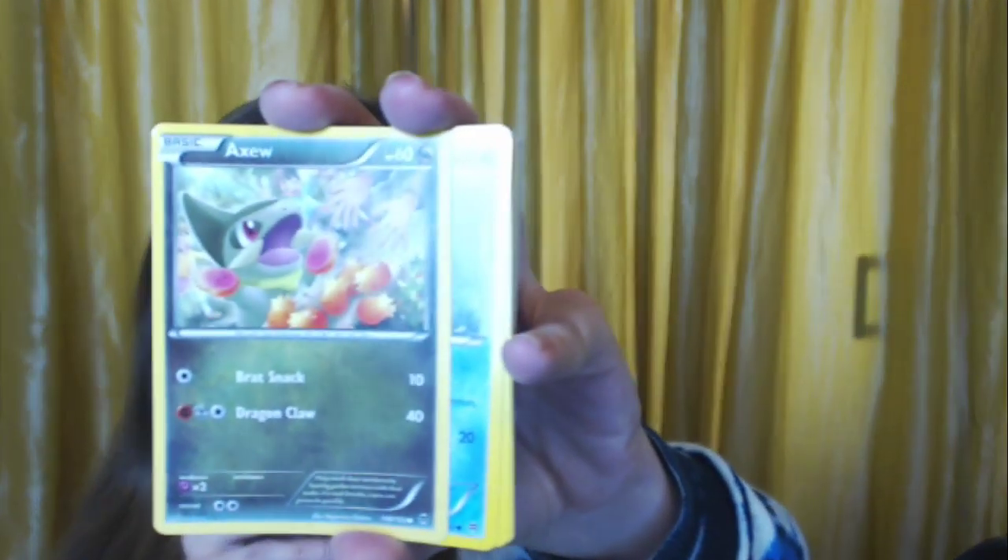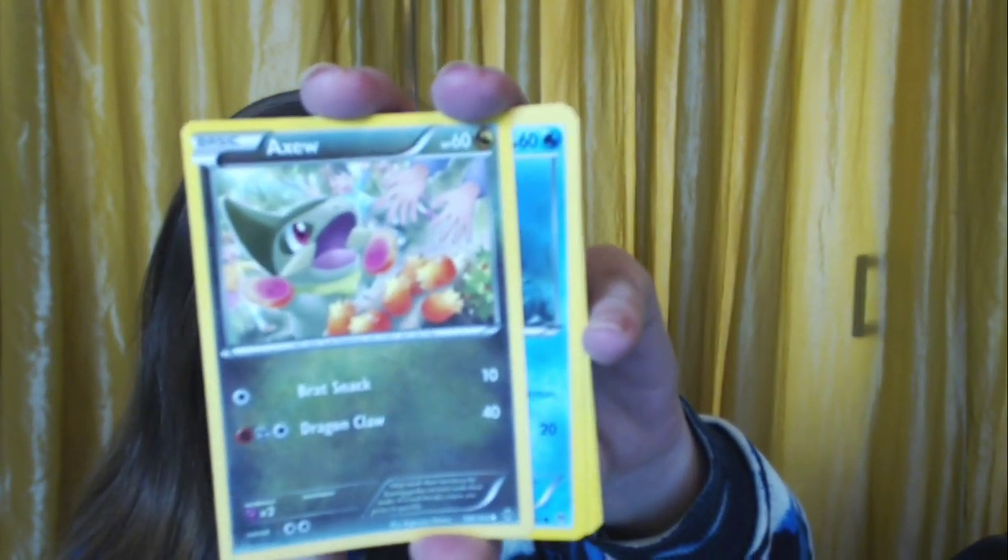A Nidoran. A Nosepass. Then another trainer card — the Fisherman. He'll throw Magikarps at you for days! Ursaring. Another trainer card — a Reporter. Look at all that support we're getting. A Woobat. And an Axew — I think Axew is one of the cutest Dragon Pokemon they've done. They paired it with Iris in the show and they were just really cute together.